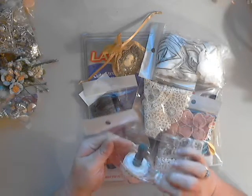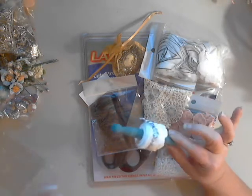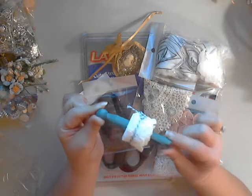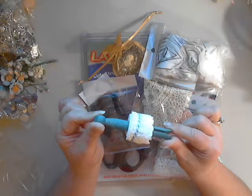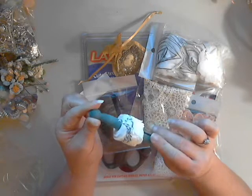First I wanted to show you this new packaging that Deb will be doing here very soon. Isn't this cute? It's all done on a really cool clothespin that will have more additions to it, so this is coming along fabulously.